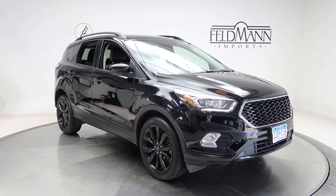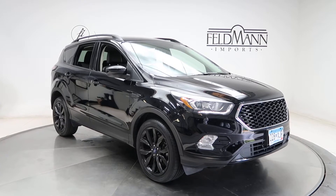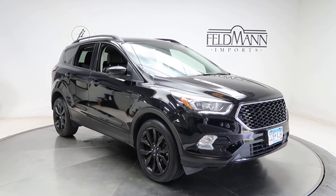Hey, what's up everyone, this is Chris from Feldman Imports. Today we're taking a look at a 2017 Ford Escape SE. This one's black. Underneath the hood is a 1.5 four-cylinder with EcoBoost pushing out 179 horsepower.